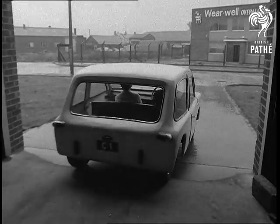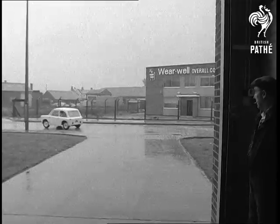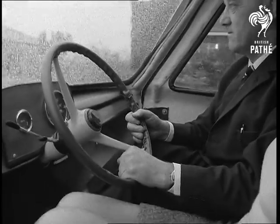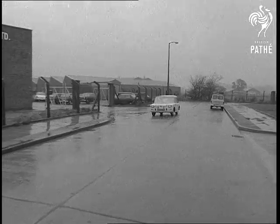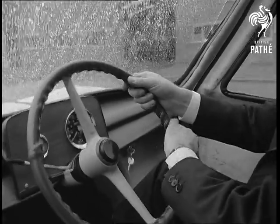It works fine. It's claimed that these small motors give tremendous acceleration. Mr. Carter says that within five years, he expects to see about a quarter of a million on Britain's roads.